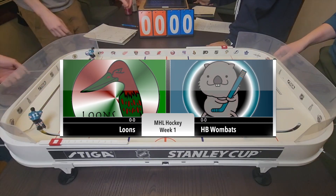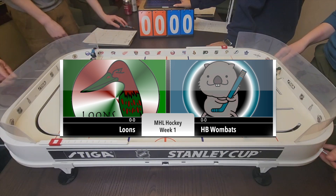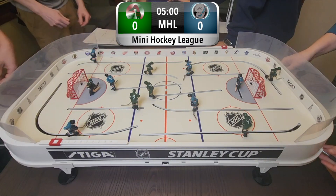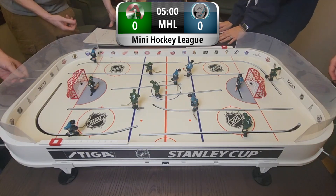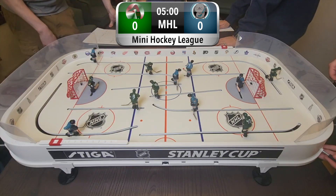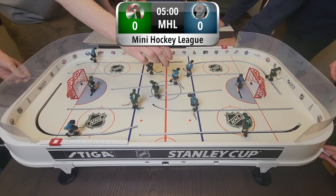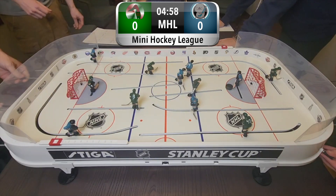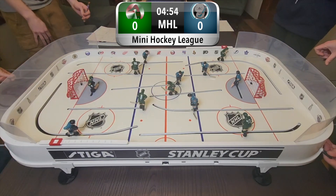We're going to get on to the second game. We have the HB Wombats versus the Loons. The HB Wombats stands for hard booty — because if you did not know, a wombat does have a hard booty. The Wombats are obviously in teal, defending on the right, and the Loons are on the left. Both of these teams making their debuts, and the puck is dropped — the game is going, and the Loons get a quick little early opportunity there.